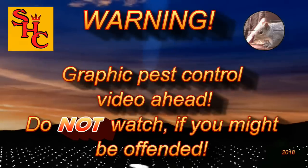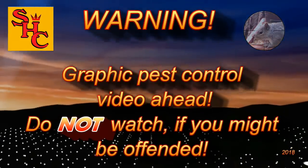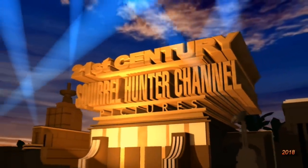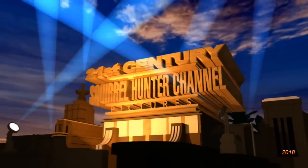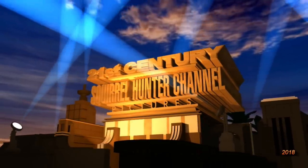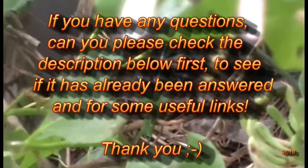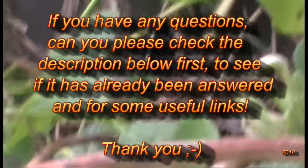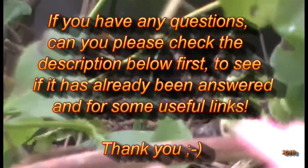Graphic pest control video ahead. Do not watch if you might be offended. If, however, you really like watching pest control videos, then hello again and welcome to the Squirrel Hunter channel. Please continue and watch as we control pest populations with silenced air rifles here in the UK. If you have any questions, please check the description below first to see if it's already been answered and for some useful links.